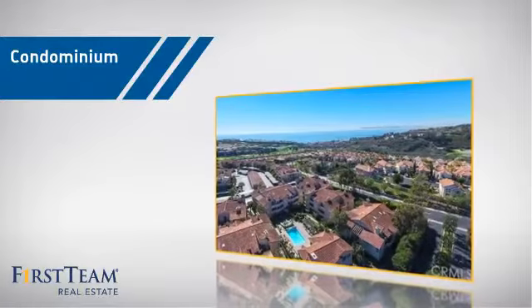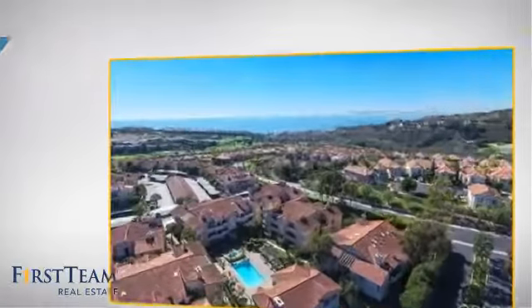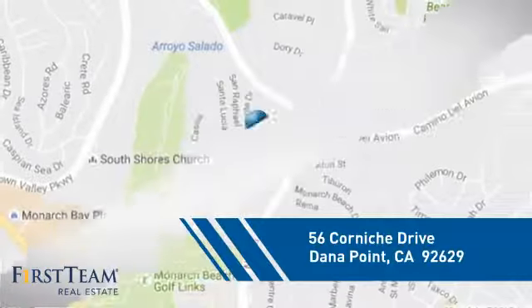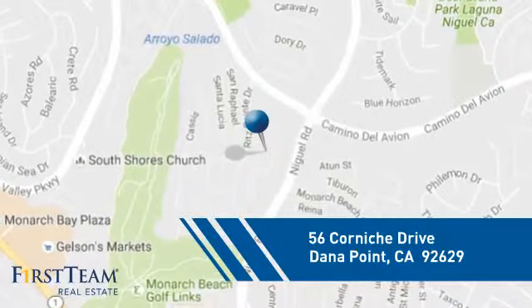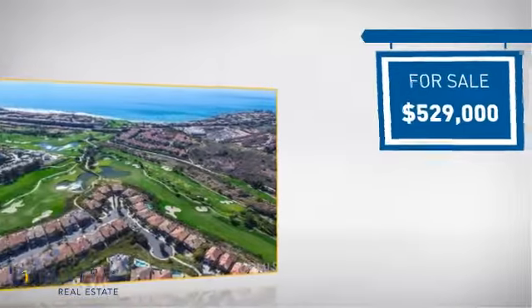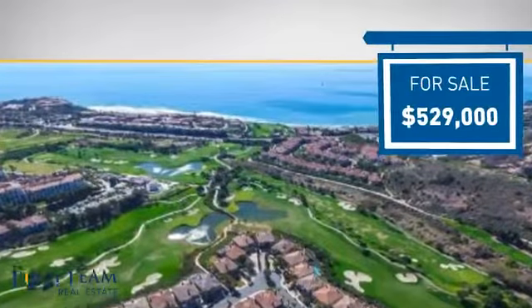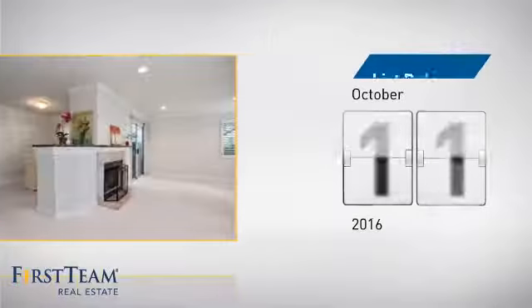This condominium is a great choice for those who want the privacy and easy maintenance of condo living, and it's located in this area. Currently listed at just over $525,000, it's been on the market since October.